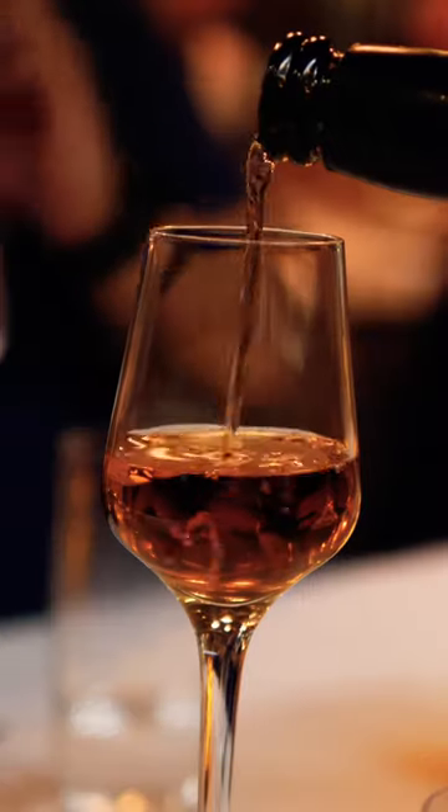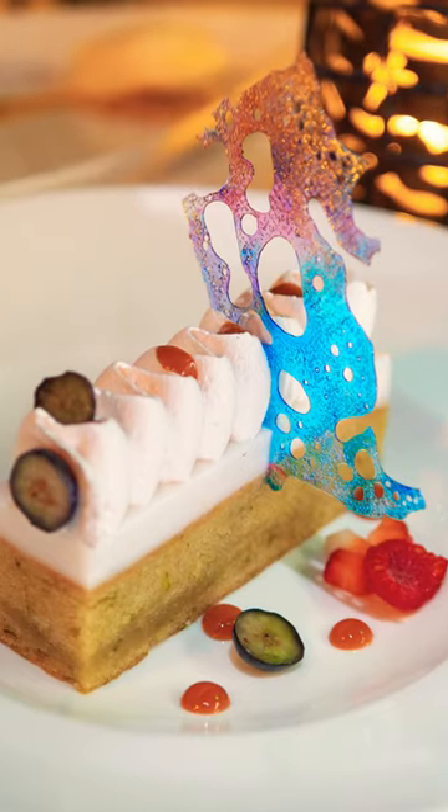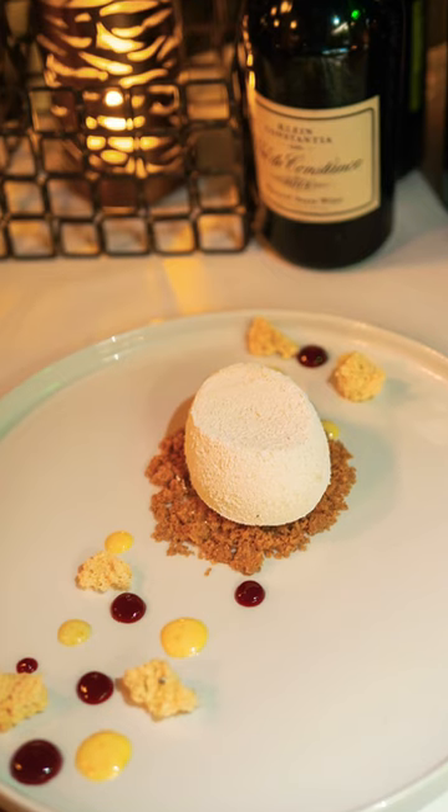We also had a trio of desserts on one plate and it was served with the tallest glass of wine I've ever seen. Chocolate hazelnut bar and key lime cake were both good, and the vanilla bean cheesecake was my favorite.